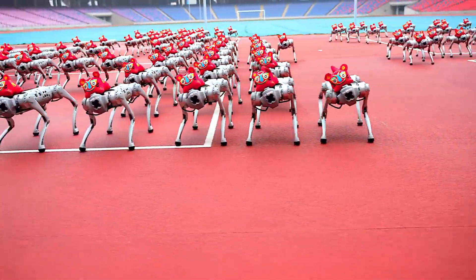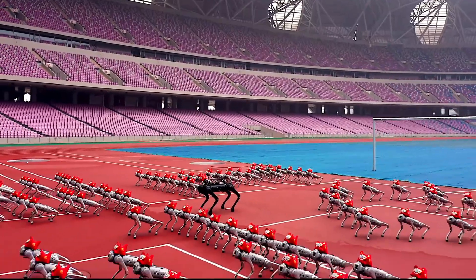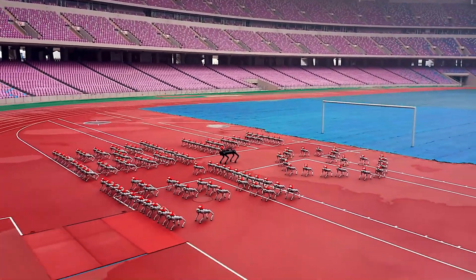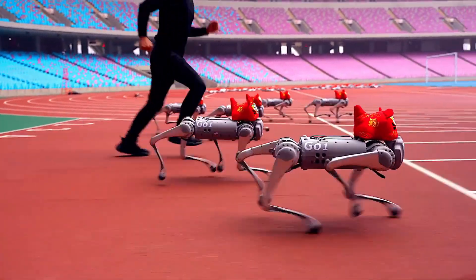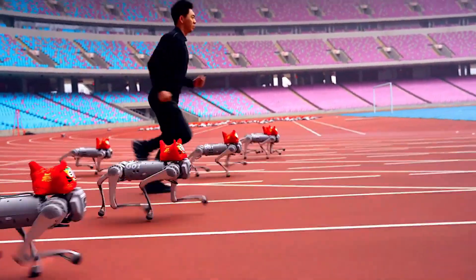Beyond military use, these robots also show great promise in rescue missions, and could serve as capable delivery assistants or even stadium entertainers with their coordinated dance routines.